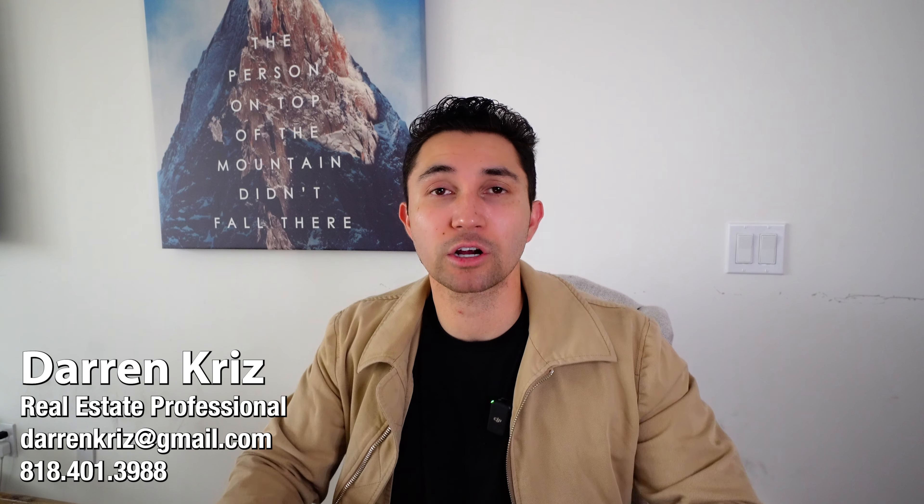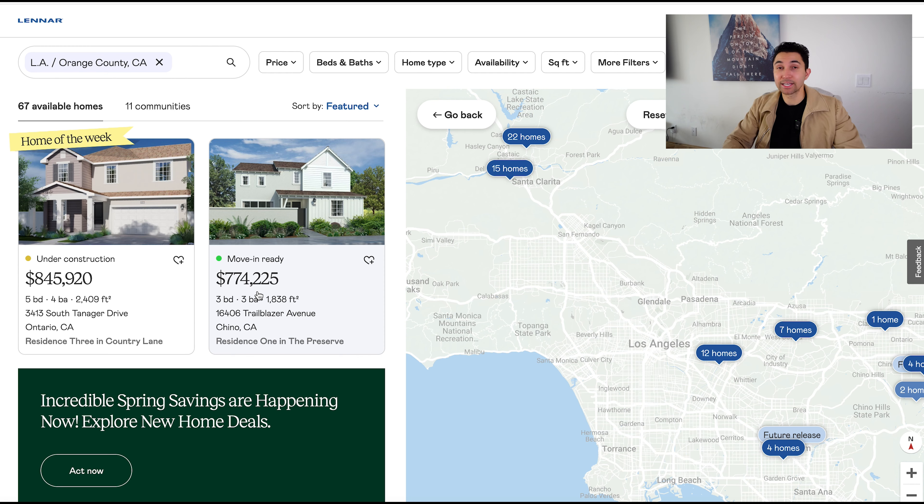If this is your first time on my channel, my name is Darren Kriz. I have a real estate marketing and sales team. We help clients buy, sell, and invest in property just like these new construction homes every single day. If you have any questions whatsoever, feel free to reach out — shoot us an email or a text. We are happy to guide you in the right direction. Let's get started.